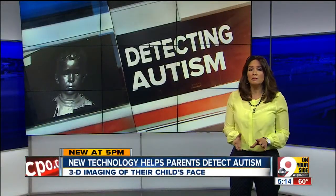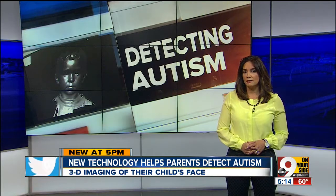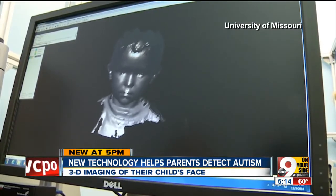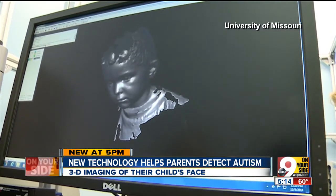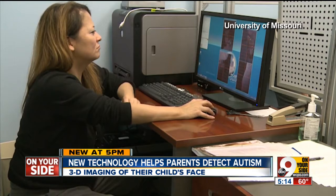Doctors say they are detecting autism better than they ever have, which they say is why more and more children are being diagnosed. It's because of new technology like this. Take a look. This is advanced 3D imaging of a child's face. One geneticist says this could be the best way to diagnose autism.